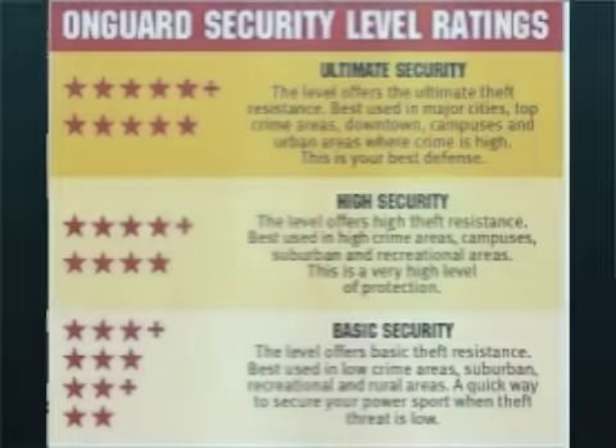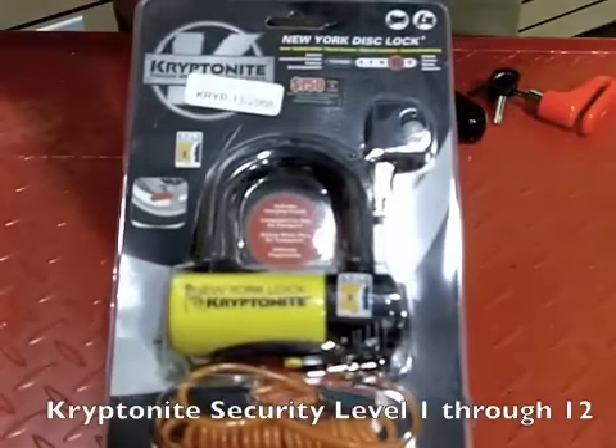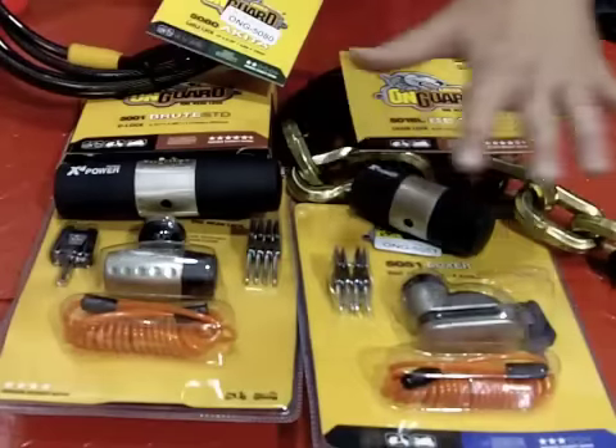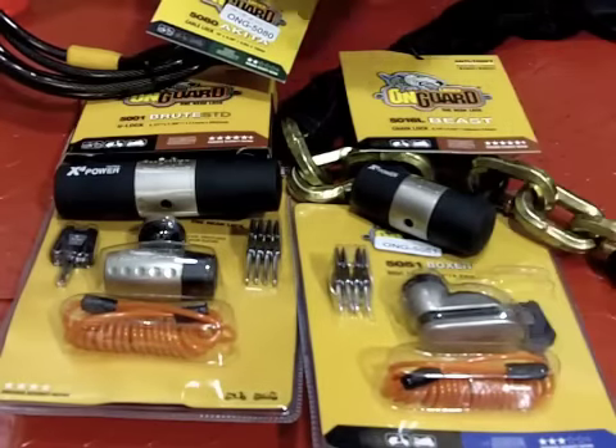When it comes to what to look for when choosing a lock, most high-end locks offer a security level rating. If you're looking at a Kryptonite lock, you're going to see the strength of the lock at the top. As you can see on all of these On Guard locks, there is an On Guard security rating at the bottom of each of these packages.